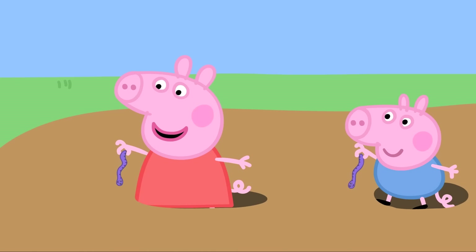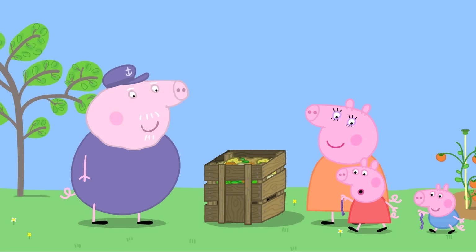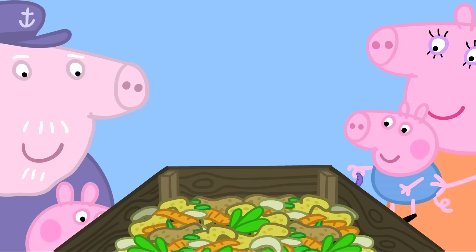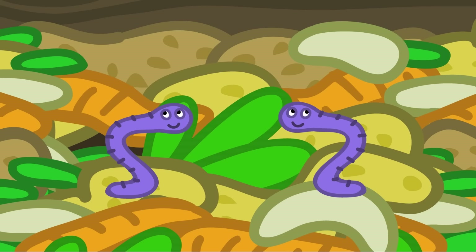Peppa finds a wriggly worm and sings to it: 'You're a wriggly worm! How do you do? I love you! You're a wriggly worm!' Grandpa praises them and tells the worm to be good and turn it all into compost.